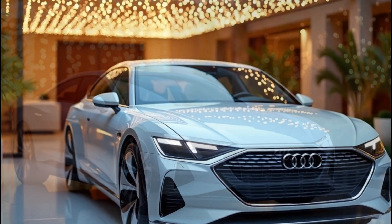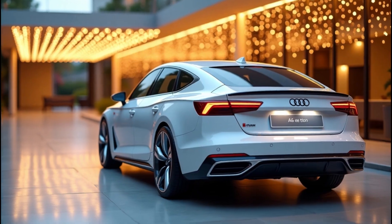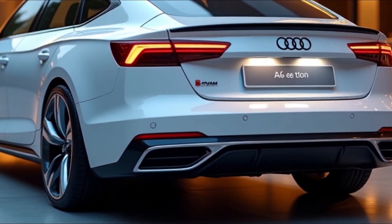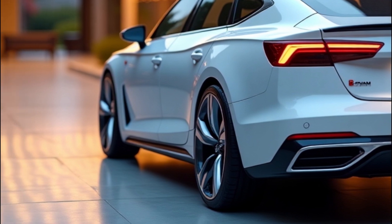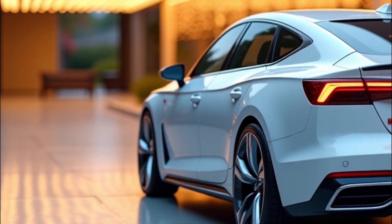At the heart of the A4 e-tron lies Audi's cutting-edge Premium Platform Electric, co-developed with Porsche. PPE brings some serious tech to the table — it supports an 800-volt charging system which allows for insanely quick DC fast charging up to 270 kilowatts. That means you can add around 250 kilometers (155 miles) of range in just 10 minutes.